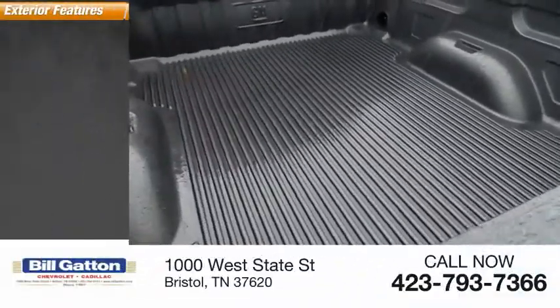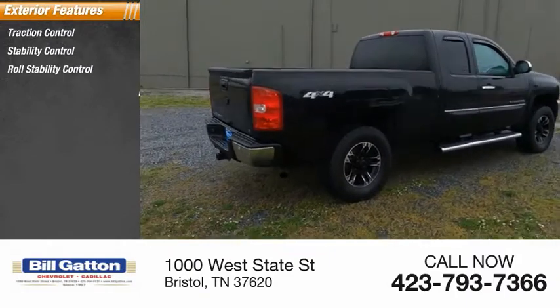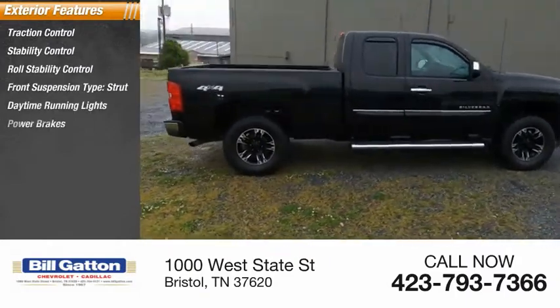Here are some of this vehicle's great options: traction control, stability control, roll stability control, front suspension type strut, daytime running lights, and power brakes.